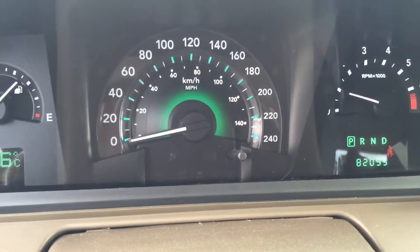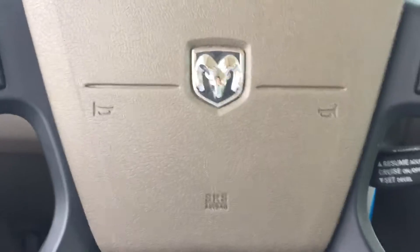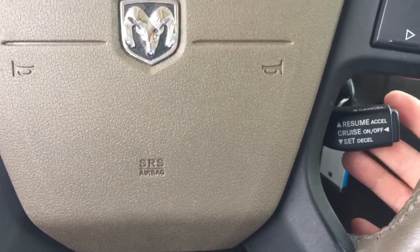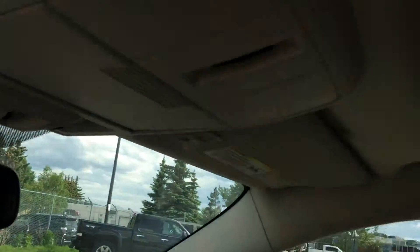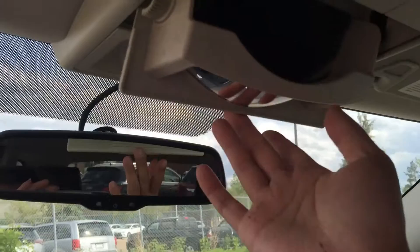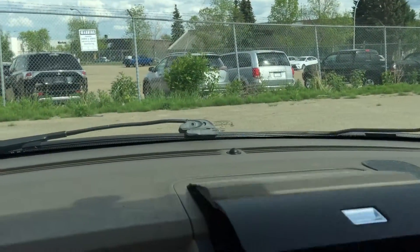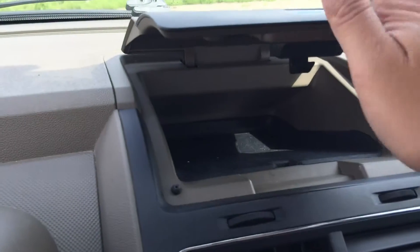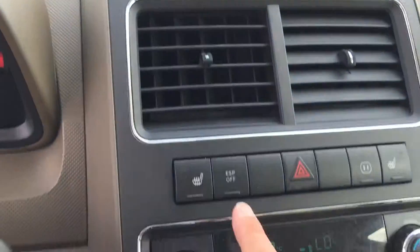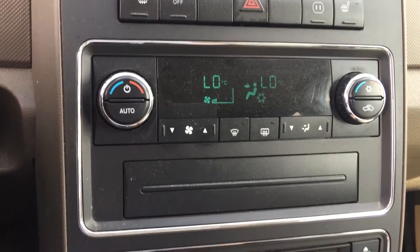These vehicles only have 82,095 kilometers on it. At the back of the steering wheel is your cruise control. It also has a sunroof, sunglasses storage, another compartment box, heated seats, and air conditioning with dual climate control.